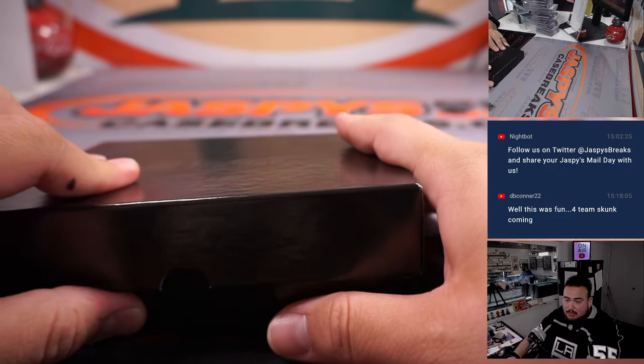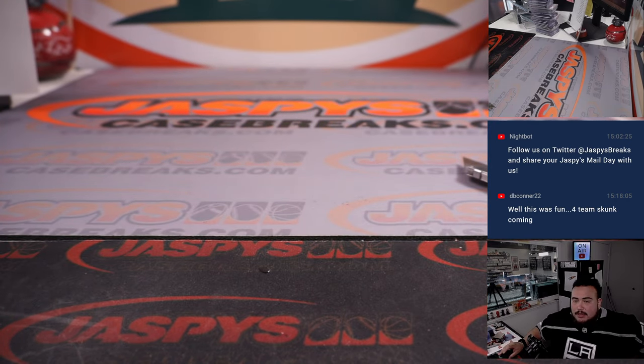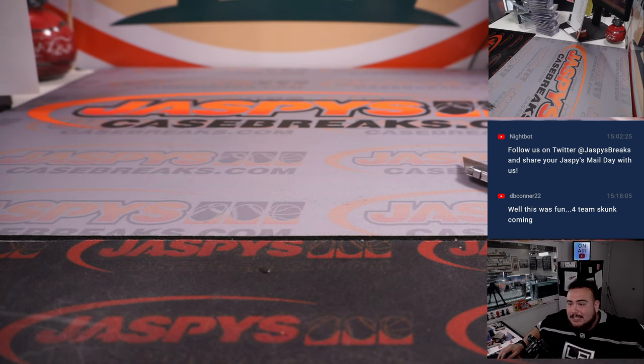Alright you guys, and there you go — that was number one. Remember, we have enough for number two; it's on the website. Have another filler plus some straight-up spots. JaspysCaseBreaks.com — have a great day. Bye.